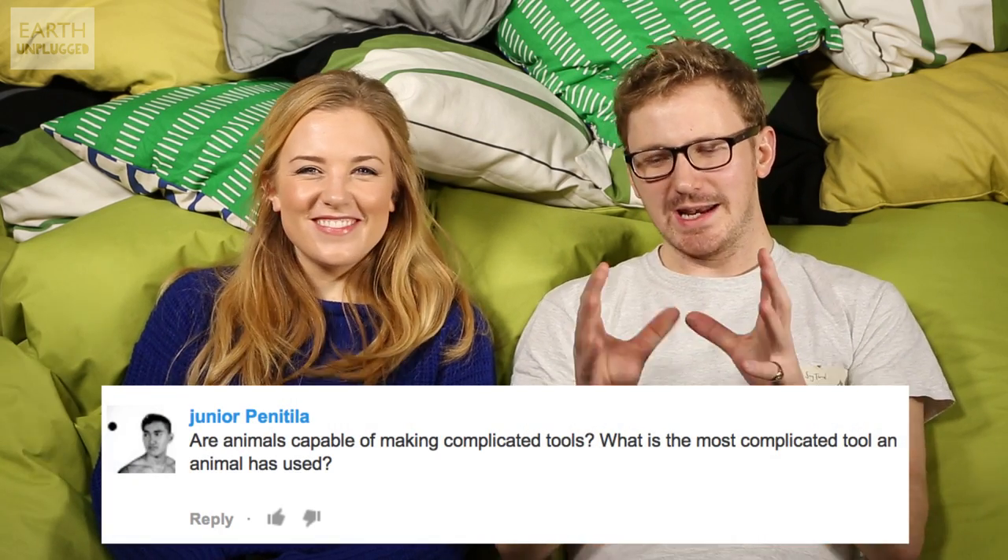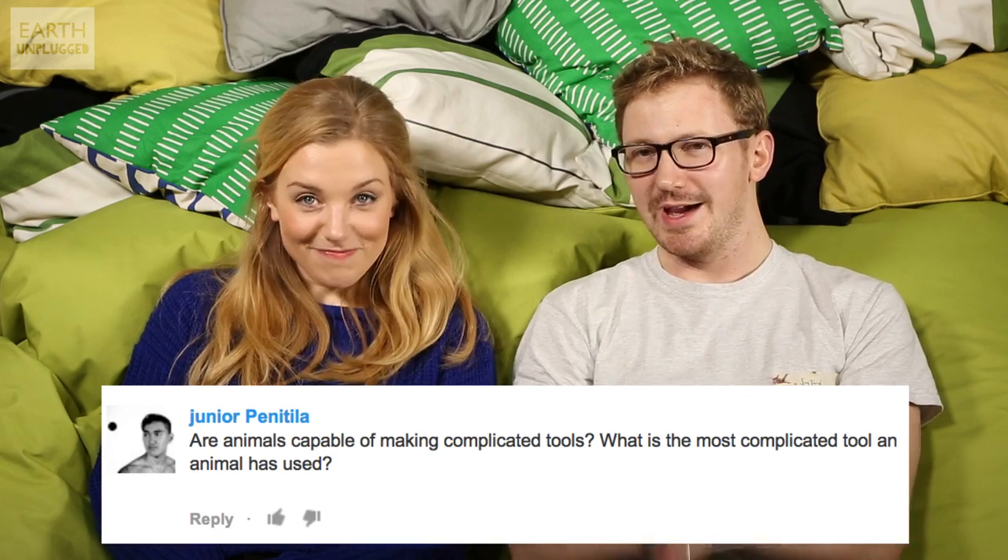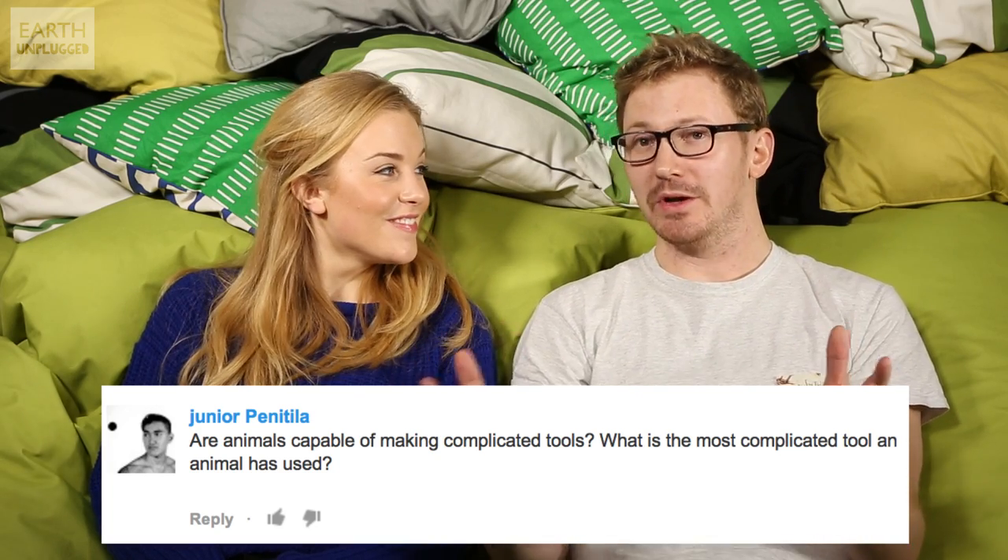Hi, I'm Maddy. And I'm Sam. Thank you again for all of your brilliant questions — we're going to do our best to answer some of the most puzzling ones. First up, we've got one from Junior Penetilla who asks: can animals make complicated tools, and what's the most complicated tool an animal has used?